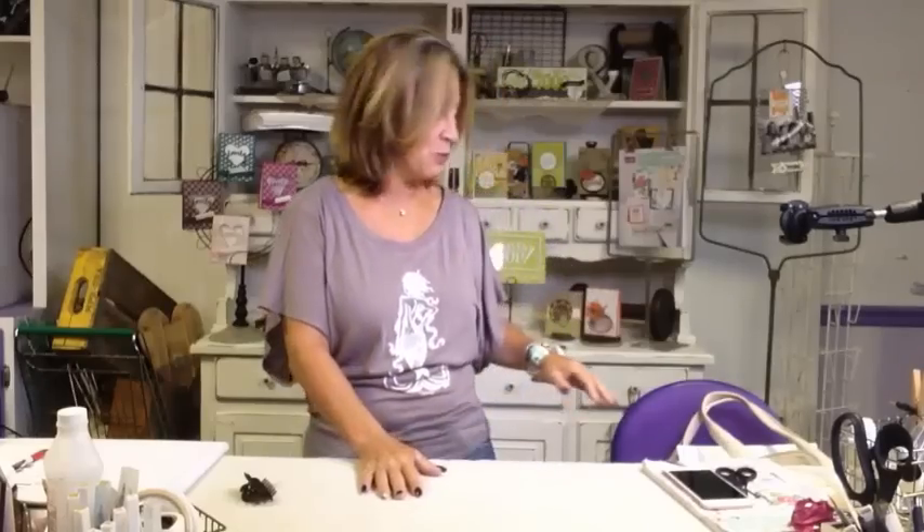Hi guys, it's Janet here with RemarkablyCreated.com. In today's video I wanted to take a moment to show you all of the amazing goodies that we received as demonstrators on the recent Thailand incentive trip. One of the reasons why I want to show you some of these goodies is because it includes sneak peeks from the holiday catalog. And as Stampin' Up! has launched it for demonstrators during our 3-day launch party, I can now officially share with you as well.